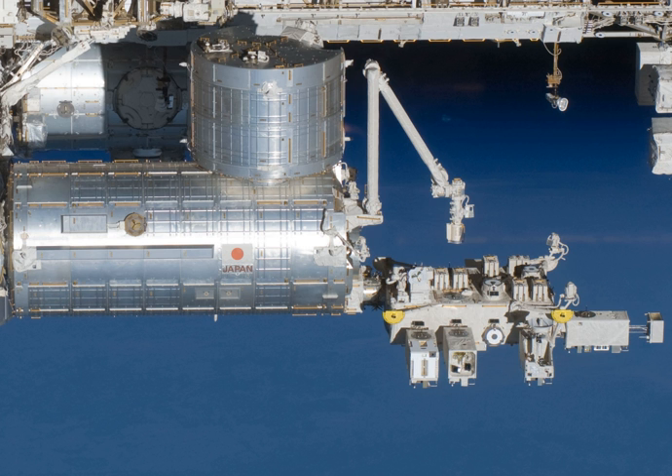Planned external experiments on Kibo include: OCO-3 (monitoring of carbon dioxide in the Earth's atmosphere using a flight spare from OCO-2), to be launched in 2019 aboard a SpaceX Dragon capsule; MOLI (Multi-Footprint Observation Lidar and Imager), JAXA; and HISUI (Hyperspectral Imager Suite), METI.